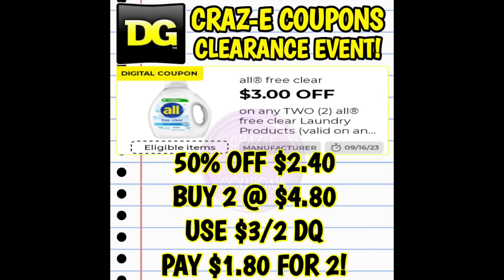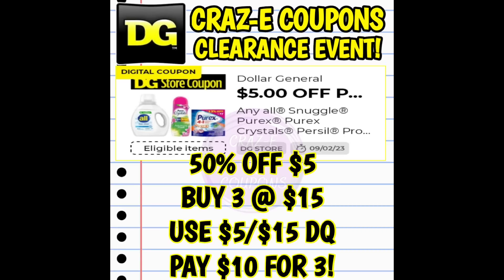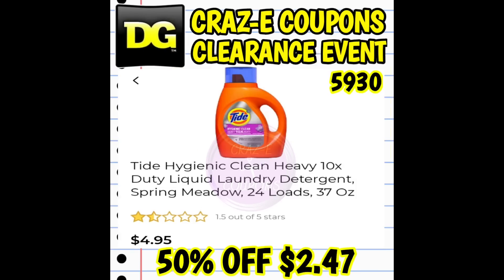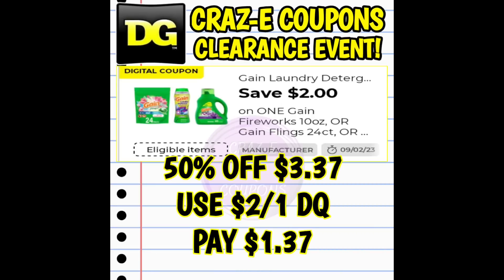And of course we have our laundry deals. I know these are going to be harder-to-find items, but I am still spotting a lot of them out there, especially those scent beads. And again, since we have those P&G Spend Coupons, I decided to go ahead and throw them into this video. So look high, look low, look everywhere you go.